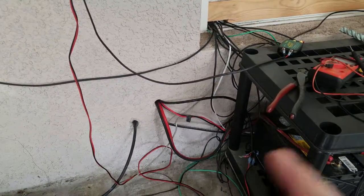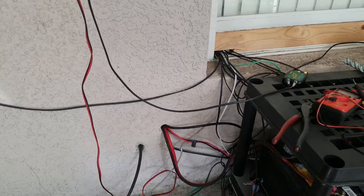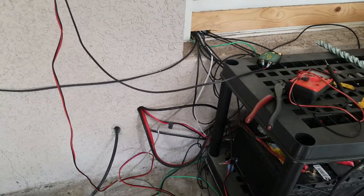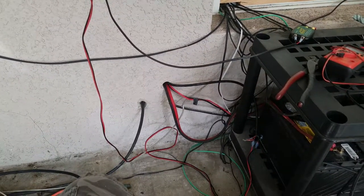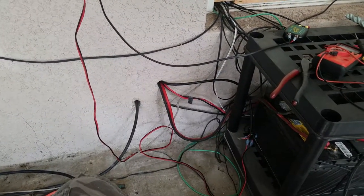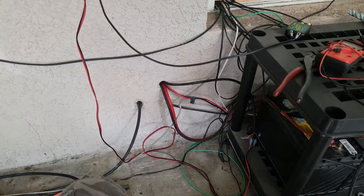I'll probably just blow out a big section, put up some sort of NEMA enclosure, seal it off really well, and call it a day. So anyway, just a quick little vid for today.